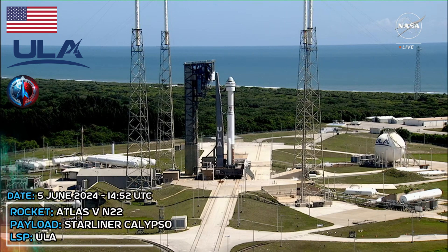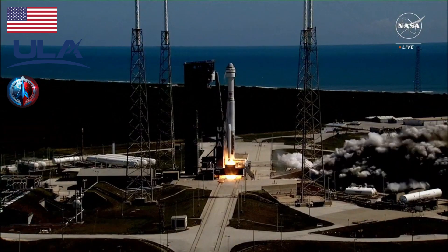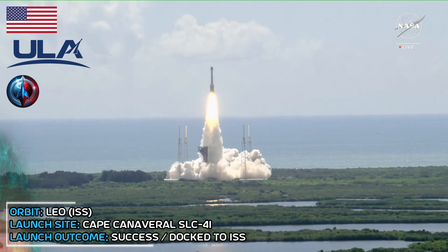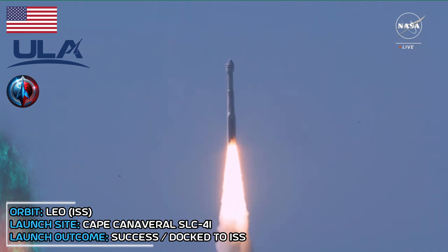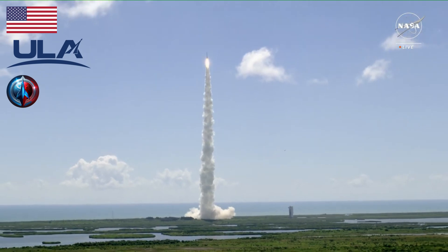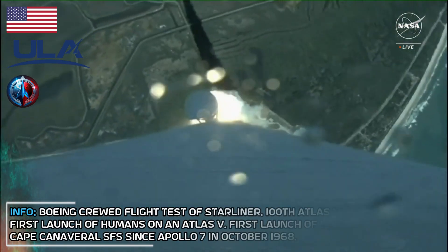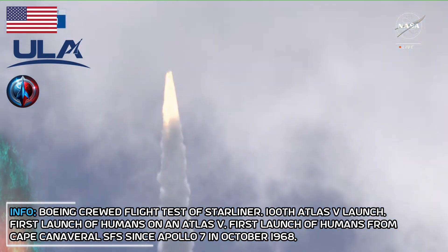10, 9, 8, 7, 6, 5, 4, 3, 2, 1, ignition, and liftoff of Starliner and Atlas V carrying two American heroes drawing a line to the stars for all of us. Commander Butch Wilmer calling down to Mission Control here in Houston that the spacecraft has begun rolling into the right attitude for its ascent, and the guidance, navigation, and control officer in the room is seeing good data on that.